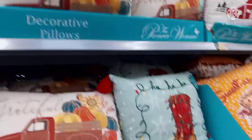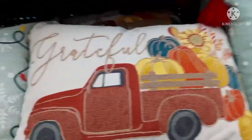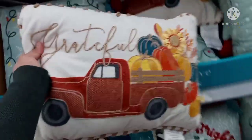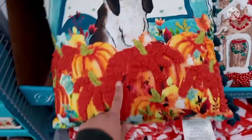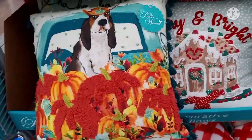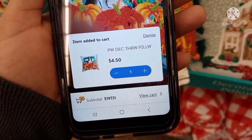If you see anything from Pioneer, check out the pillows. Anything that has to do with fall or autumn is going to be on clearance. This is what the pillow looks like and this is the barcode — it's by Mainstays. These are so nice. I found another one — this one is ringing up for $4.50.